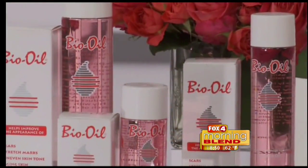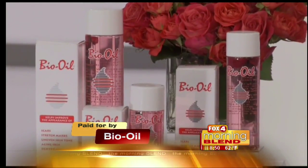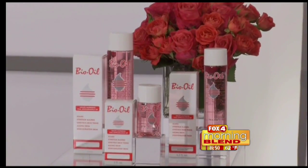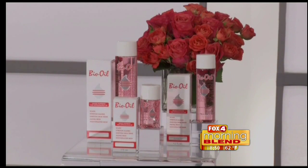I love Bio Oil, which I originally started using for the prevention of stretch marks — I just had a baby two months ago. It was formulated for burns, scars, and stretch marks, and it does a great job helping to prevent the appearance of or treat existing scars or stretch marks. It has vitamin A, vitamin E, and natural botanical oils, so it's great as a hydrator as well. You can use it on the face and the body to hydrate the skin.